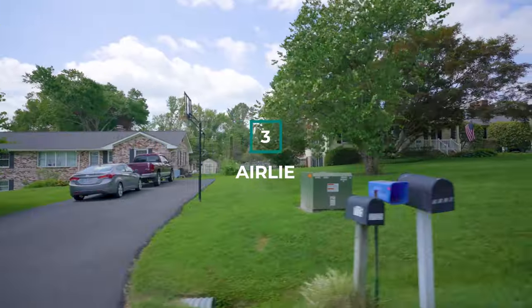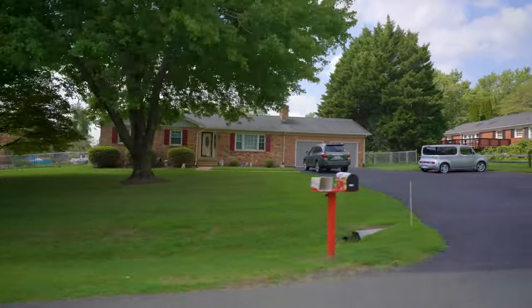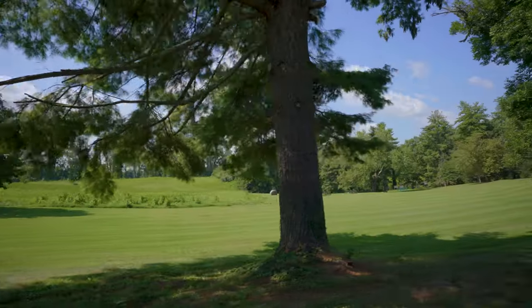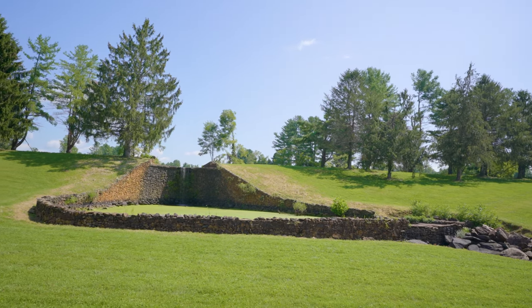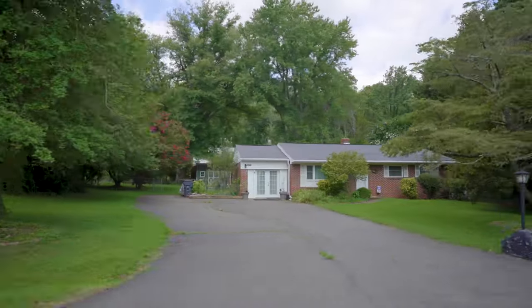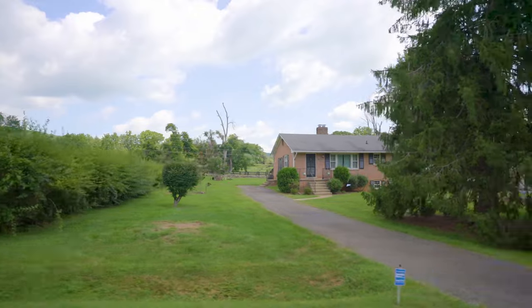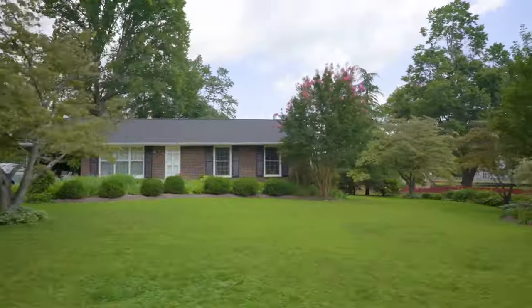Airly: Moving north, the next neighborhood on our list is Airly. This neighborhood has a mix of one and two-story single-family homes as well as townhomes. The area has beautiful scenery with a network of creeks and ponds that run between the lots. The Airly neighborhood tends to be slightly more affordable than other parts of Warrington, but home prices vary based on the size and features of the lot.